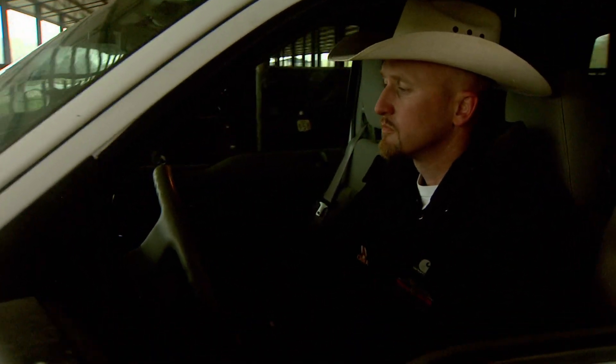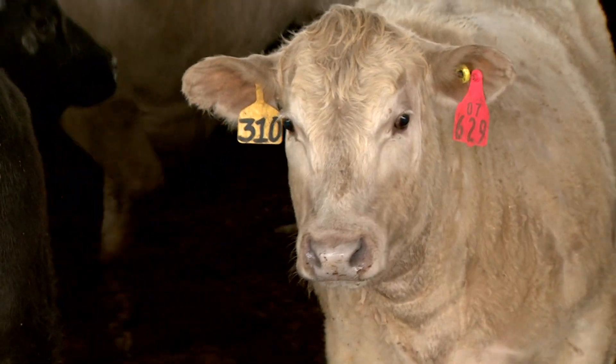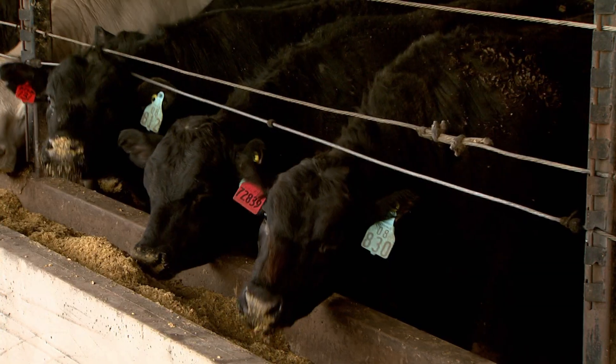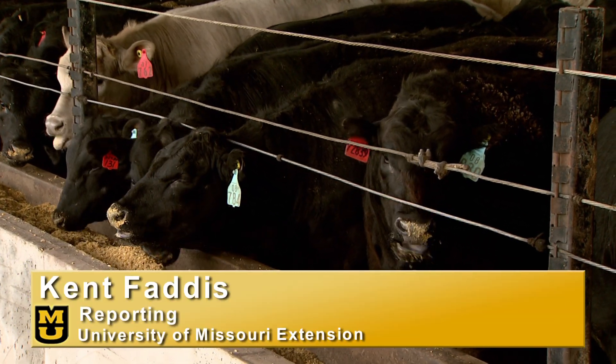Over the next five years, researchers will work with farmers and feedlot producers all over the Midwest to come up with better practices to reduce these problems in the cattle industry. From the University of Missouri, I'm Kent Faddis reporting.